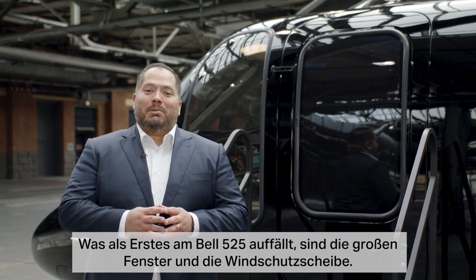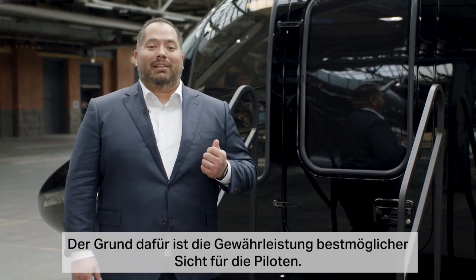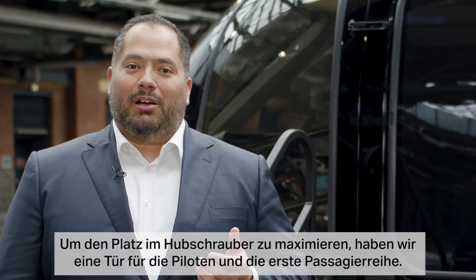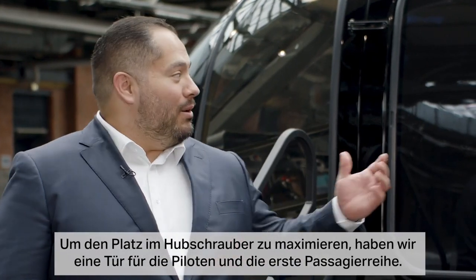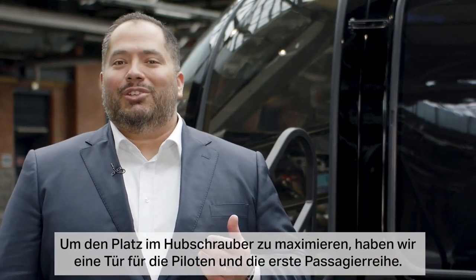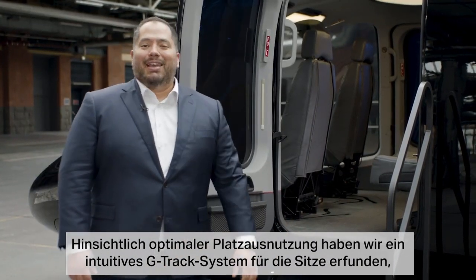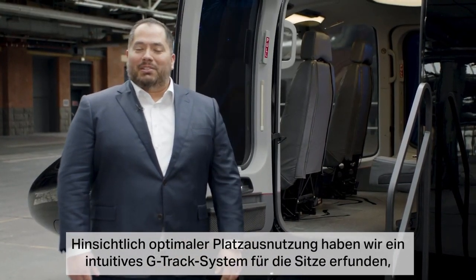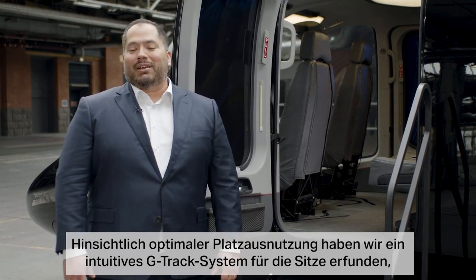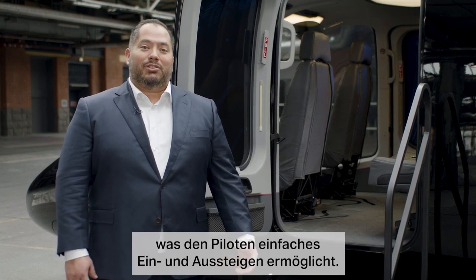One of the first things you may notice about the Bell 525 are the large windows and windshield. We wanted the pilot to have the best view possible. To maximize the space on the helicopter, we ended up having one door for the pilots and the first row passengers to enter through. We also invented an intuitive J-Track system for the seats to give pilots easy access for entry and exit.